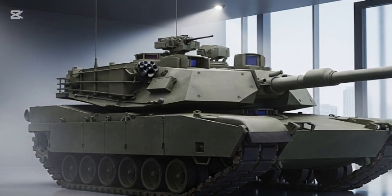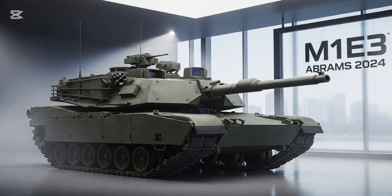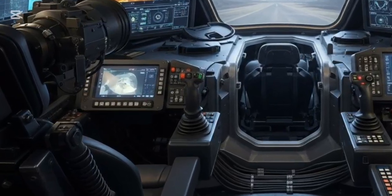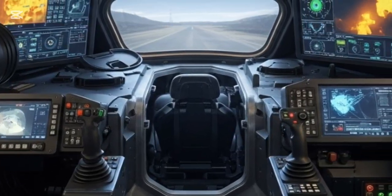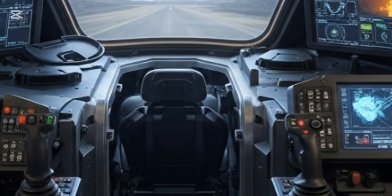But in 2024, a new era begins: the M1E3 Abrams, a revolutionary redesign built not just to upgrade but to redefine what a modern tank should be in the digital battlefield of the future.